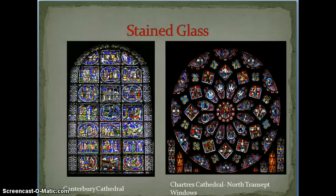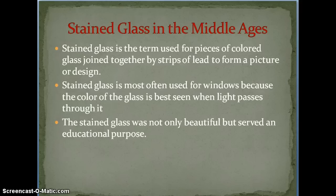Let's move on to stained glass. There are two pieces of stained glass here, both of them telling stories. You can see this one goes in order from top to bottom, and this one goes in a clockwise formation telling the story as well. Stained glass in the Middle Ages is a very important thing — this is really when it starts to become very common. It was made of pieces of colored glass joined together by strips of lead to form a picture. Most of the time we see stained glass in windows because when the sun passes through it, it makes the room light up in color and looks much better.